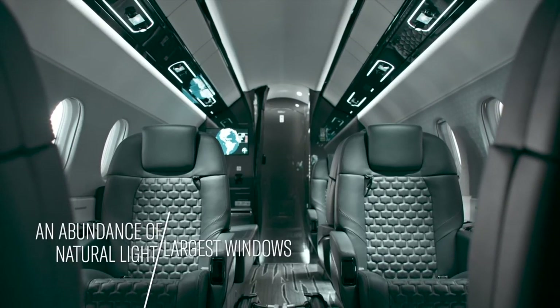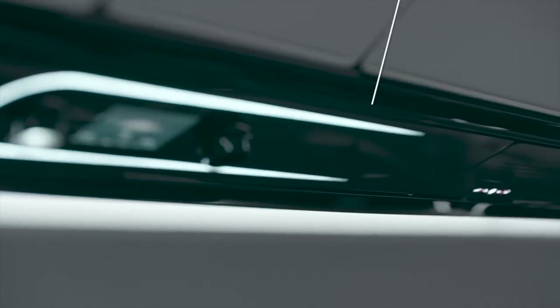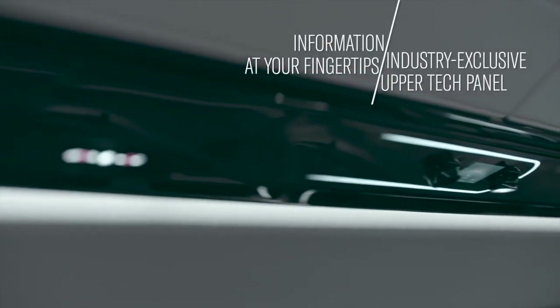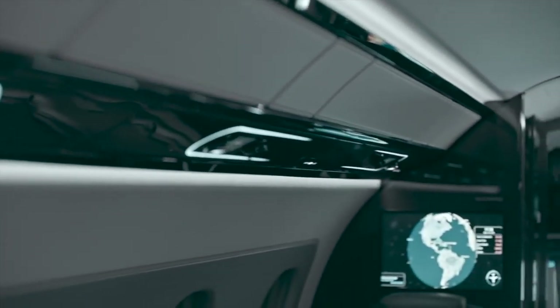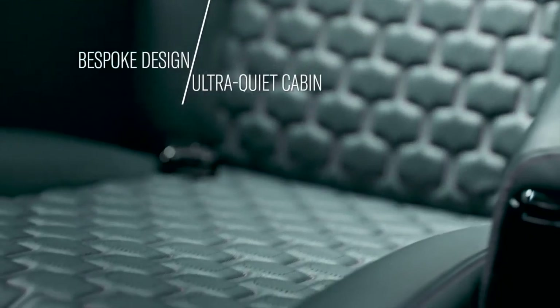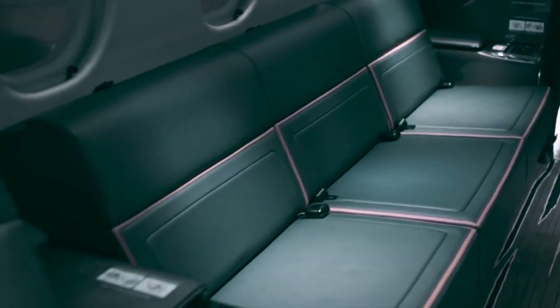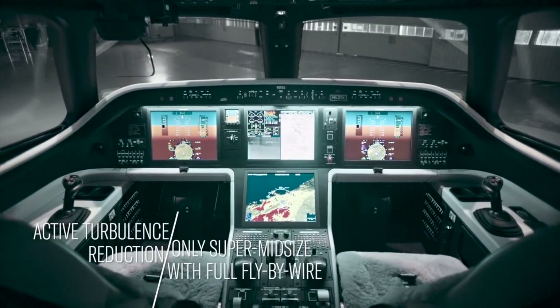As for cost, if you're ordering new, it's about $17 million for the Praetor 500 and $21 million for the Praetor 600. If you're buying the older Legacy 450 or 500 on the pre-owned market today, you can find those aircraft anywhere between $11 to $15 million, and then upgrades will obviously cost a little extra on top of that.